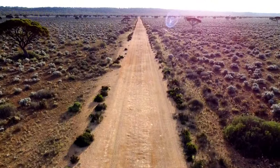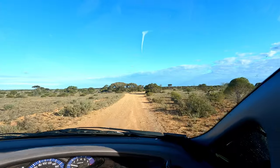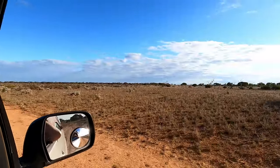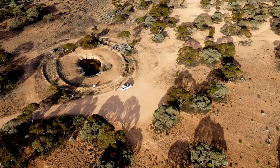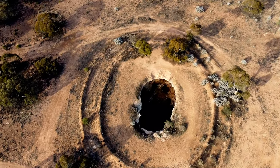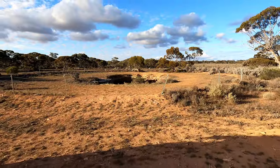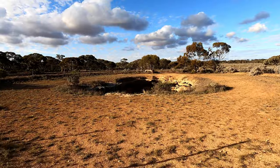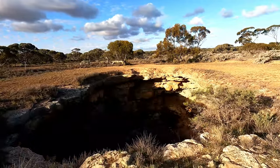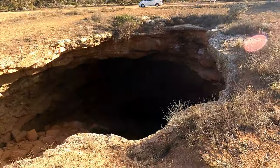I'm just heading to the Murrawijinie Cave, just near Cocklebiddy. Got to watch the rocks that protrude out. Just in the Nuyts Land Reserve. I guess it's the blowhole in here — not the rock hole, the blowhole I think they call it. It's not supposed to go down into any of these, which is fair enough. Do you look at that.